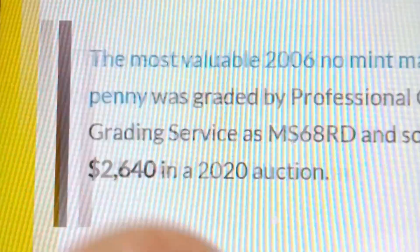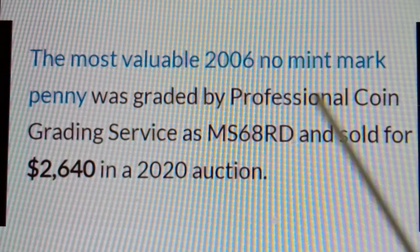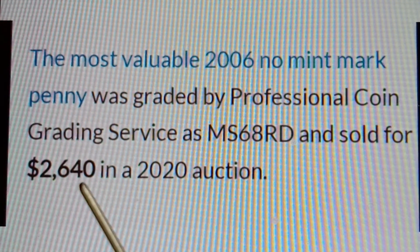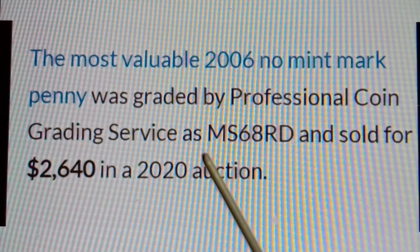The most valuable 2006 No Mint Mark Lincoln Memorial Cent was graded MS68RD by Professional Coin Grading Service and sold for $2,640 in a 2020 auction.